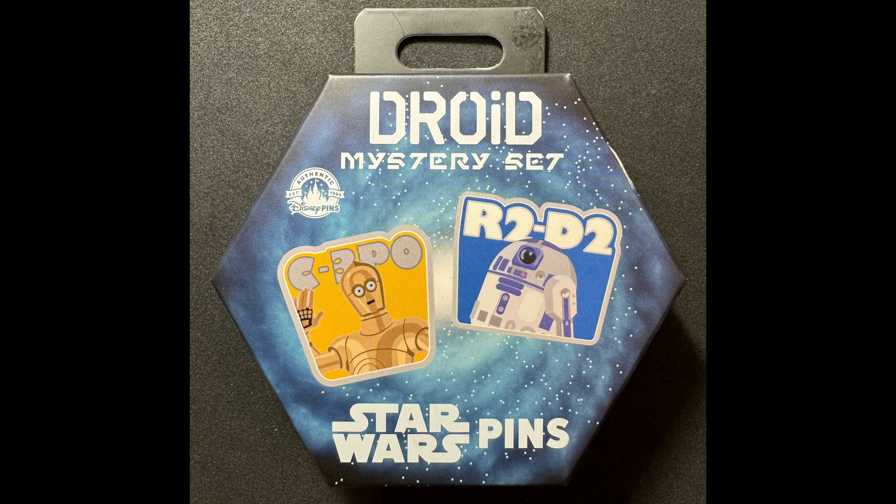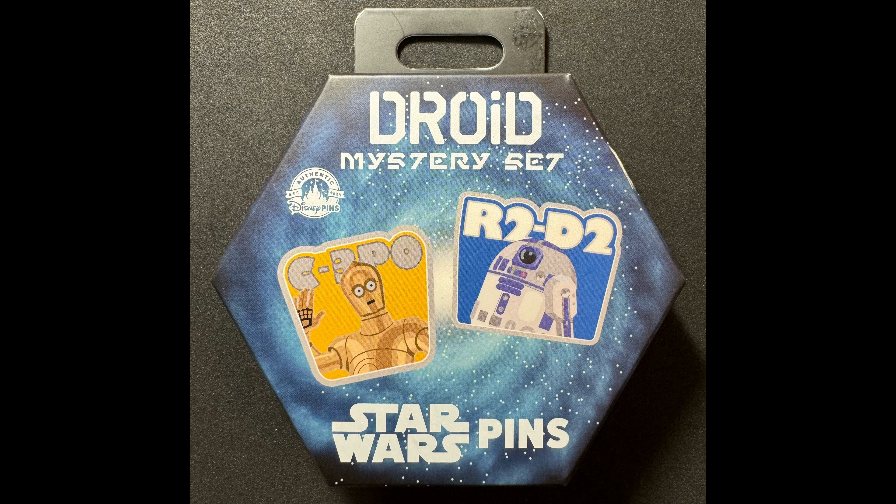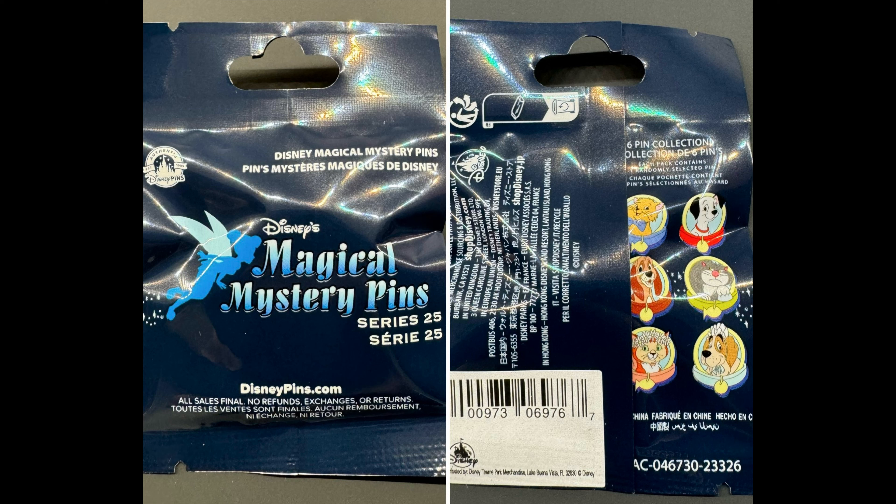Finally, we have Disney Parks. First, there's a new Star Wars Droid mystery pin set that released last week. There are eight different Droid pins in total, with two randomly selected per box. It is open edition and the retail price is $19.99. You can find those at all major pin stores around Walt Disney World, and it's out at Disneyland as well.